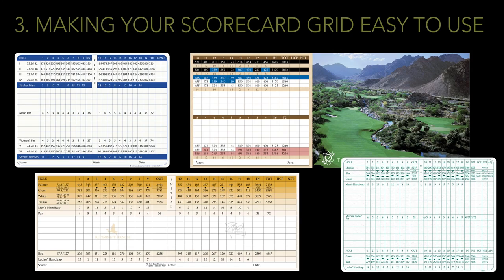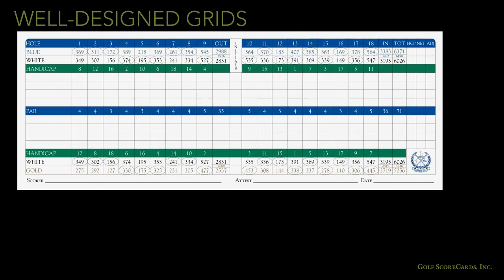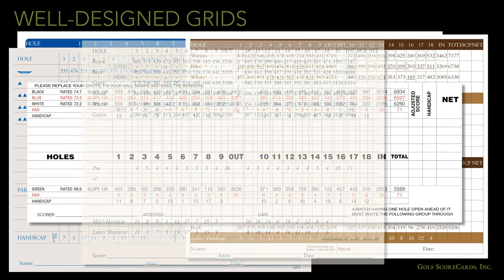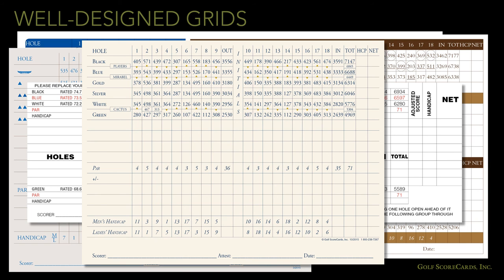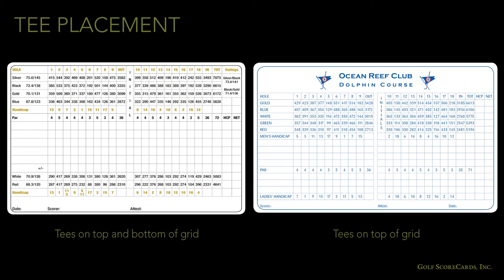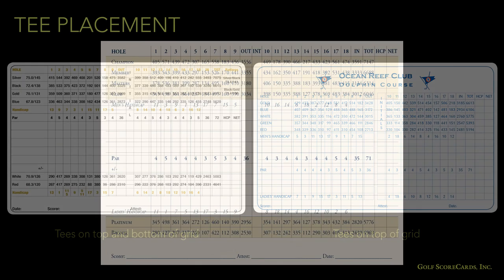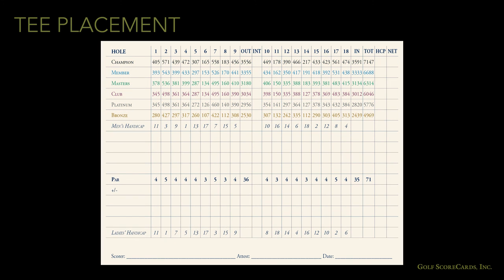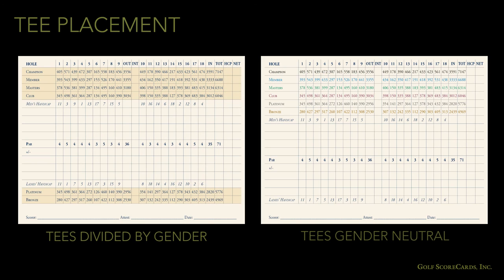The scoring grid is the most important part of the scorecard. Well-designed grids are important for golfers — you need to make sure it is easy to use, well organized, and as decluttered as possible. The first consideration is placement of your tees. There are two different ways of arranging your tees: you can split them up into men's and women's tees, or put them all at the top of the grid. If you have a lot of tees, splitting them up can avoid confusion. If your tees are gender neutral, you might want to stack them all at the top and use color coding to differentiate one tee from another.